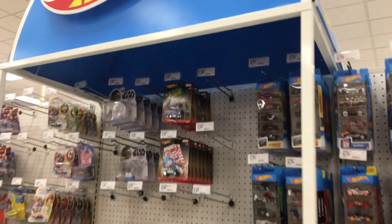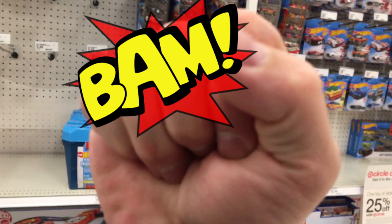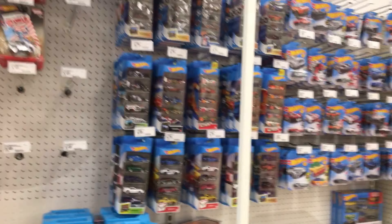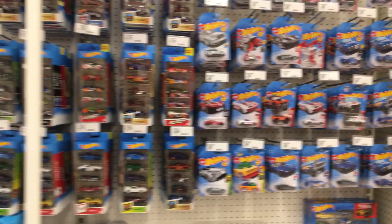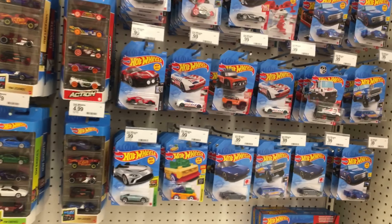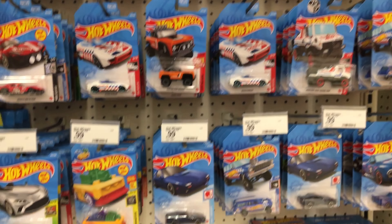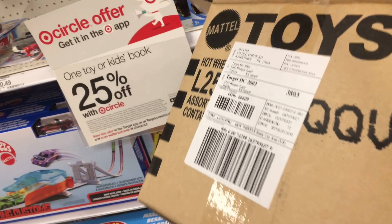What's up Hot Wheels and diecast enthusiasts, it's time to bang one out! I got my friend Chad with me today — he also goes by Chadfish in the comments on YouTube. Awesome employees brought out a case and we went through it.